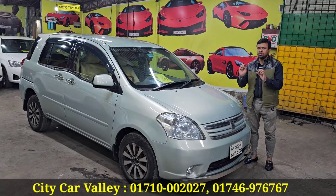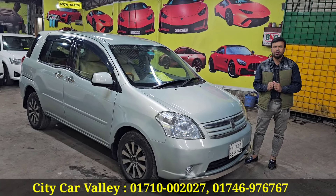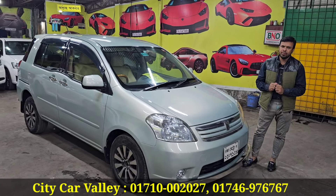Javed, how are you? What are you doing? Today I am going to show you a Toyota Revo, G edition, 2004 model, 2009 year session.